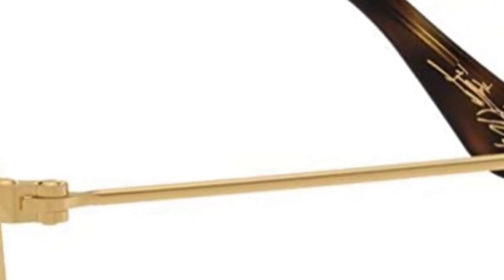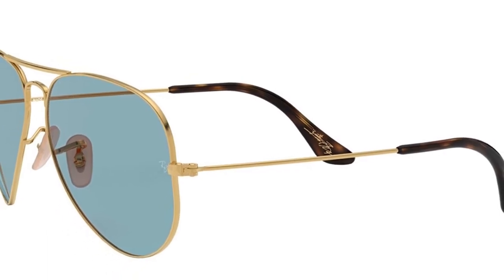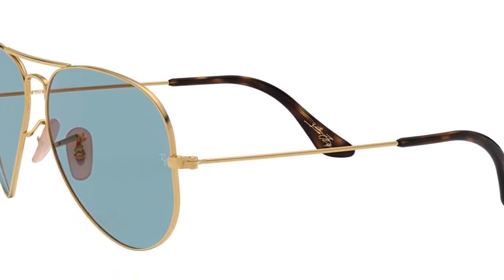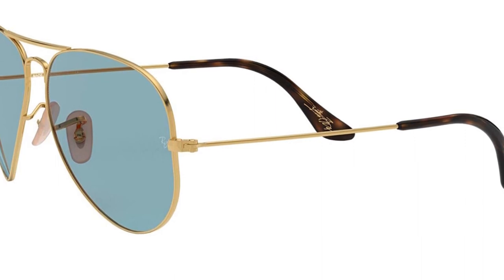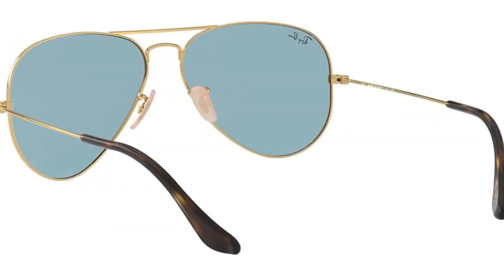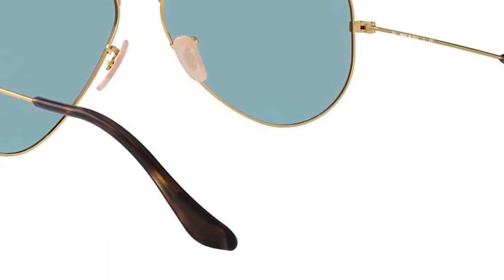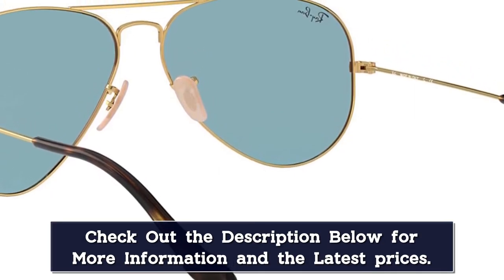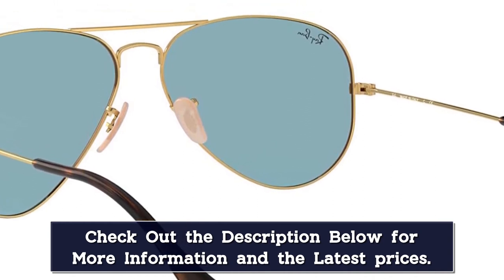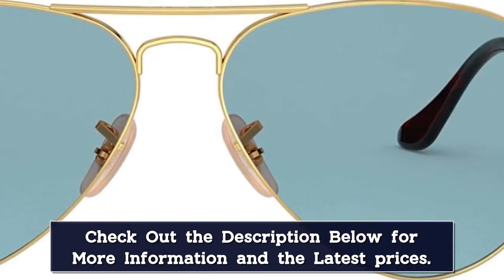Made famous by the 1980s movie Top Gun, these Ray-Ban sunglasses are known for elegant wire frames that are durable and built to last. With a classic metal frame, you can see the world through a variety of lens colors including blue, green, gradient, and more, all providing optimal visual clarity and 100% UV protection. The mirrored lenses absorb 85% of visible light, block most blue light, and provide amazing color contrast for better clarity and more natural vision. A lens cloth is included in the case.